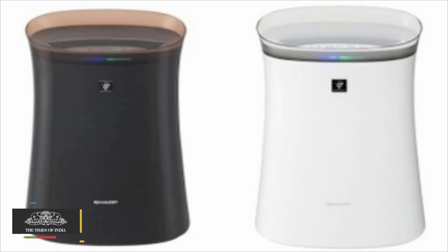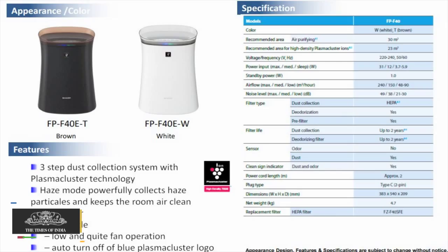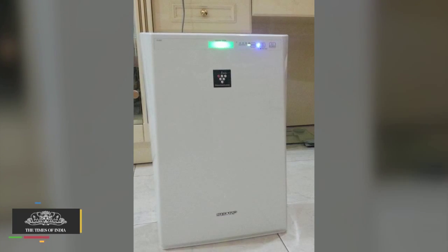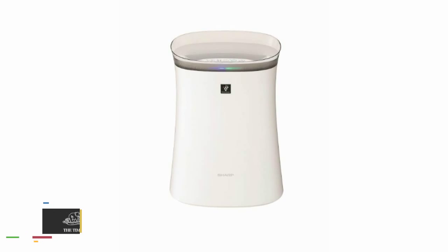It has five modes: haze, auto, low, medium, and high. SHARP claims that haze mode is specially designed for urban conditions where tiny particles get trapped in the lower atmosphere due to the dew factor.